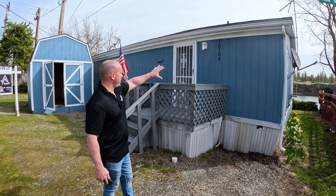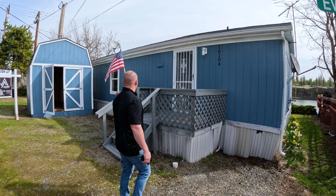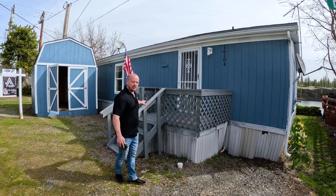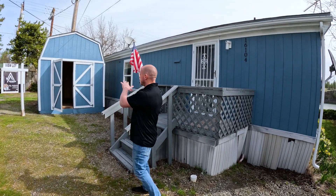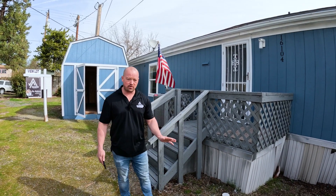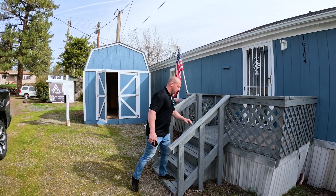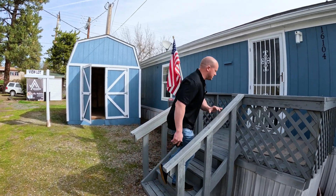You're going to see exterior paint was done. Not a whole lot with the skirt, but we did paint the deck and paint the shed. Mostly on the exterior, that's what it was — mostly just exterior paint, touch-up, and clean-up on the house and the decks. So we'll go inside real quick.